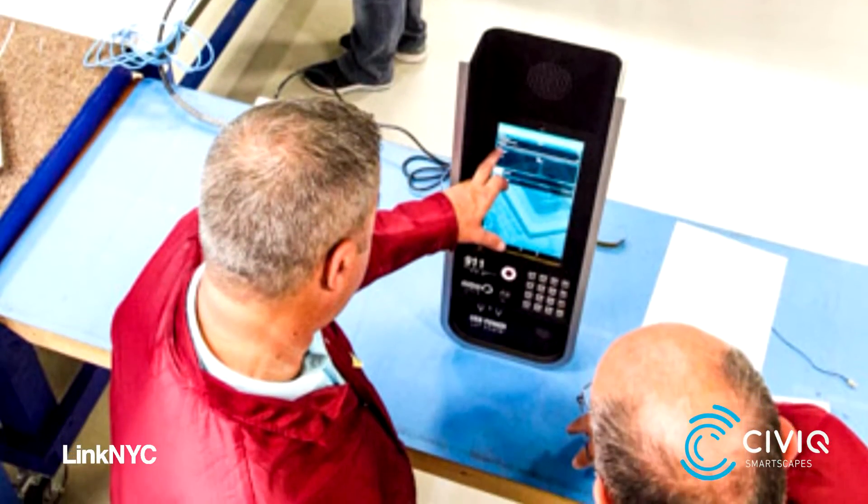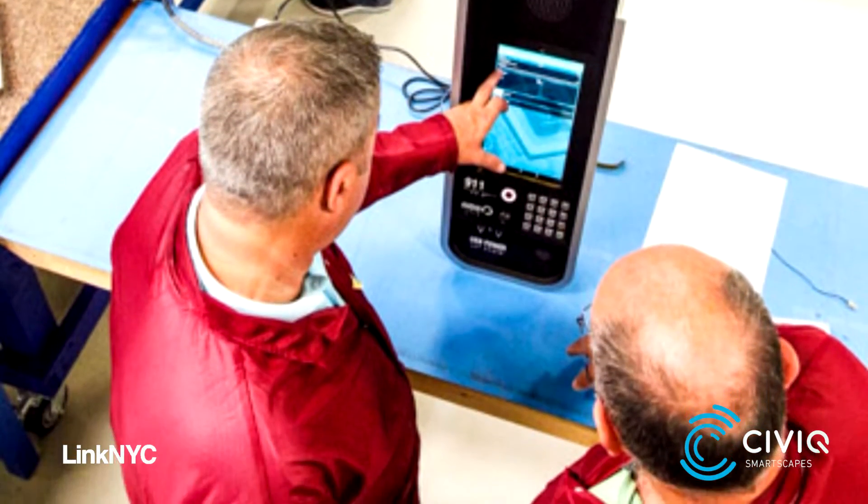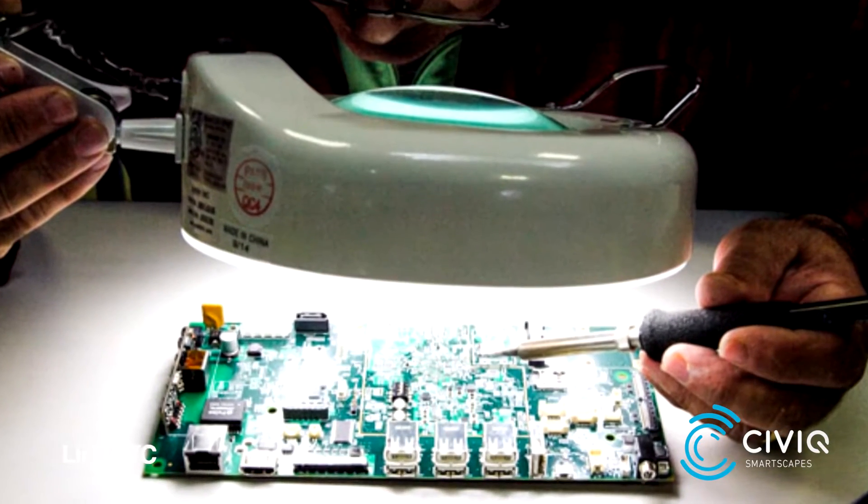Civic is the hardware manufacturer and designer for the Link structure and system. Civic provides the internal design, all the mechanical and structural design for the system, all the analysis for structural integrity, ingress protection integrity in the street, as well as the electronics design for all the internal components.